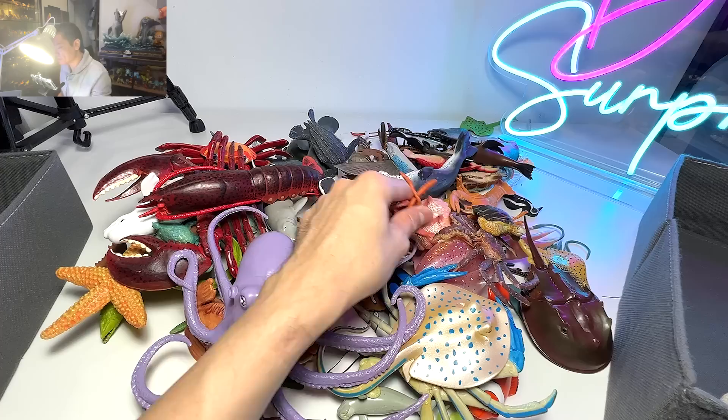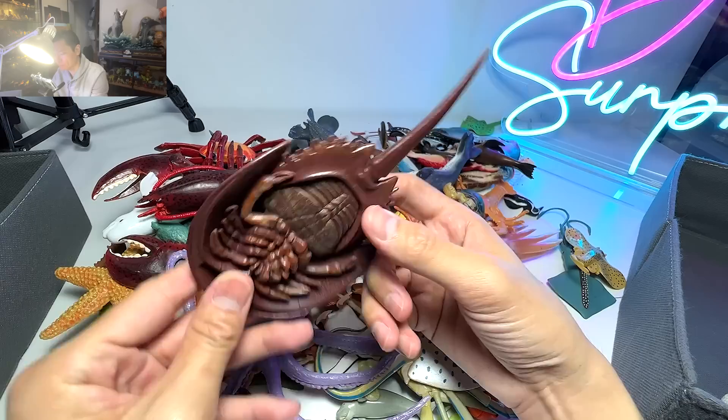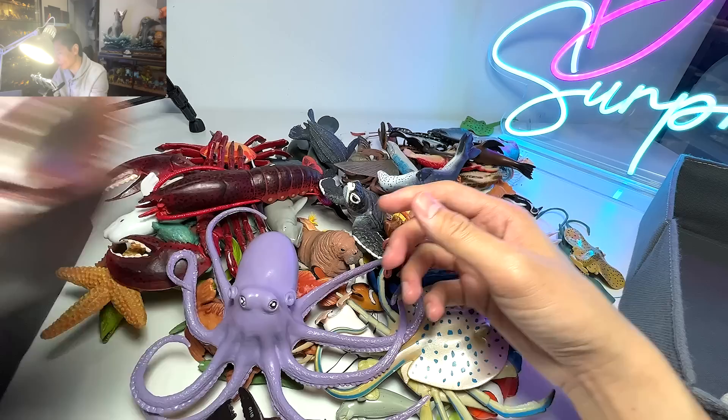We have a horseshoe crab right over here. Do you guys know that this sea animal right here, they actually existed 450 million years ago? The population is still quite big but it is actually declining as well.